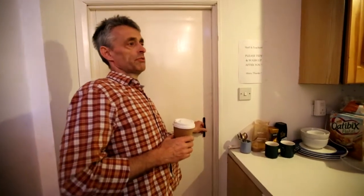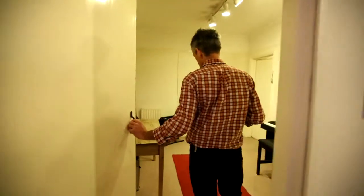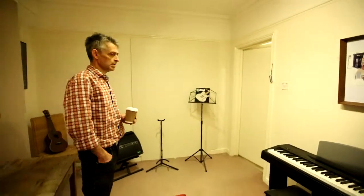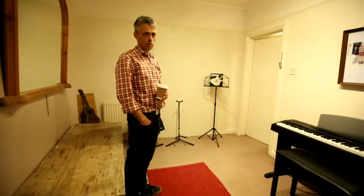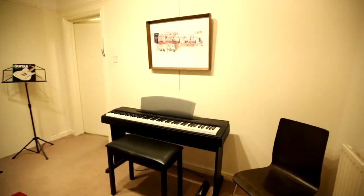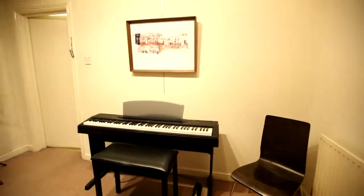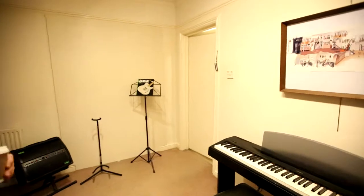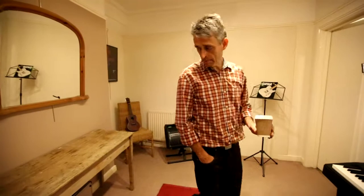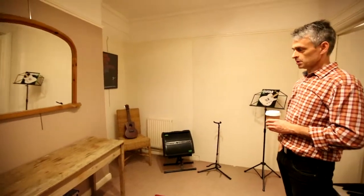Our individual teaching rooms are here. This is our medium-sized room, which is perfect for one-to-one lessons. It comes equipped with an 88-note hammer-action keyboard, and obviously music stands, chairs, amplification as required — a nice little room for all kinds of one-to-one lessons.